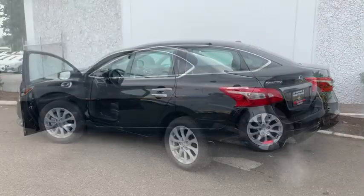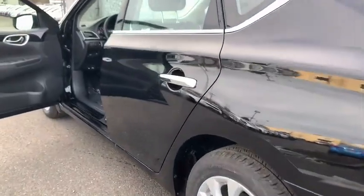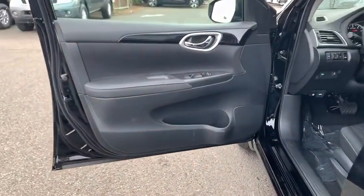Aluminum wheels, rear defrost, AM-FM stereo radio, climate control, front-wheel drive, MP3 player, bucket seats. Come take a test drive today. Have a good day.